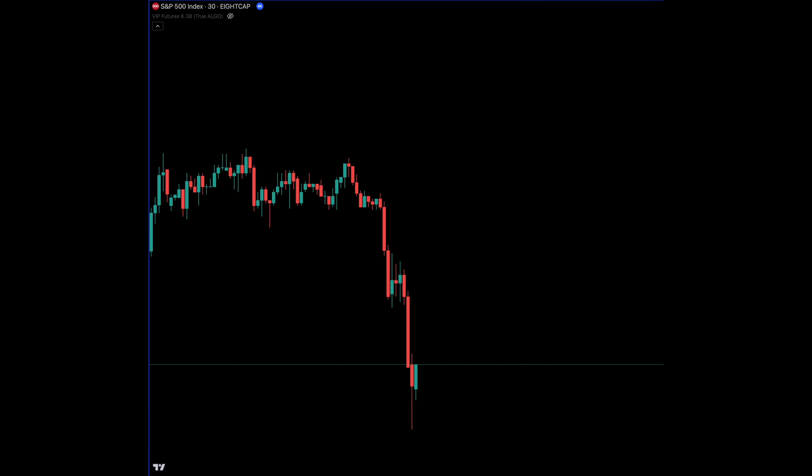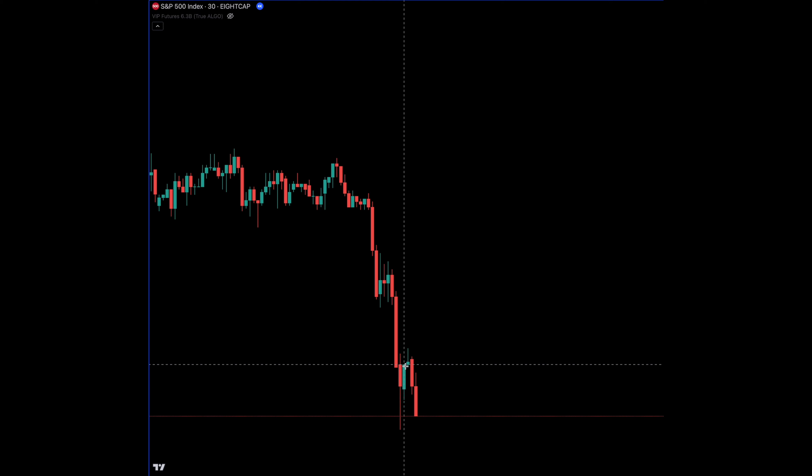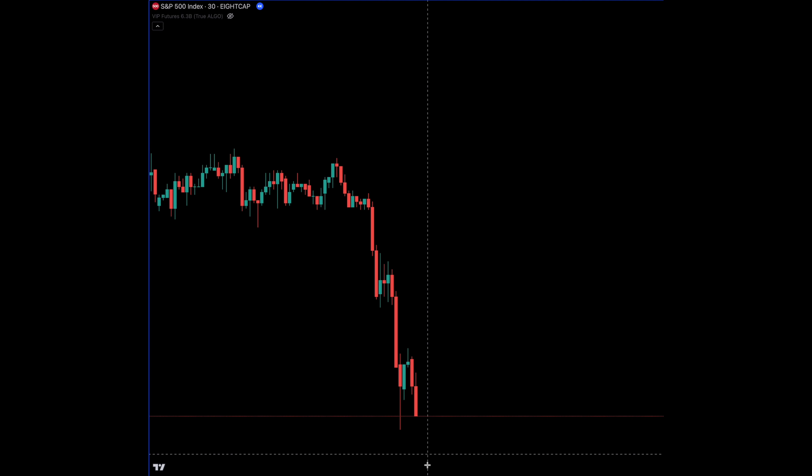Check this out. Here's an example where you got a tremendous move down where you might think this is the place to take that long, and now you can see price comes back to potentially stop you out.